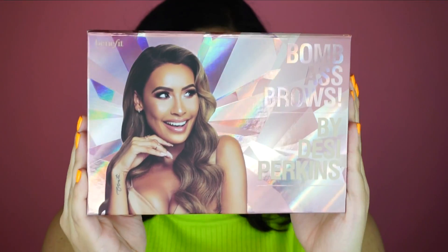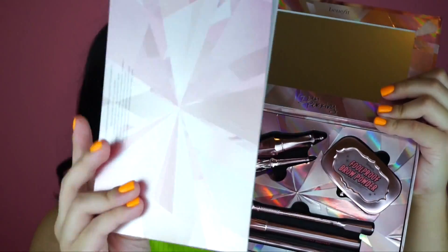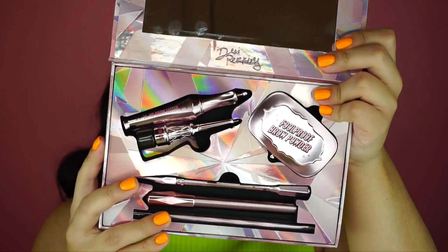The first thing I got was something I never thought I would be able to get — the Bomb Ass Brows Kit by Desi Perkins. This is a Benefit kit and I am obsessed with the packaging. I never thought I would find something like this, specifically because I thought it was limited edition. At the time I didn't have money but now I saved up a little bit, so when you open it up it looks like this with a pamphlet inside.